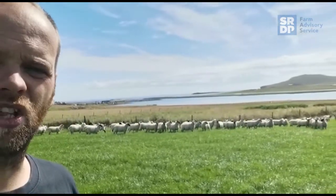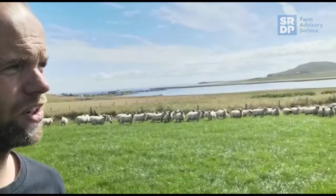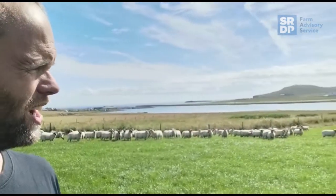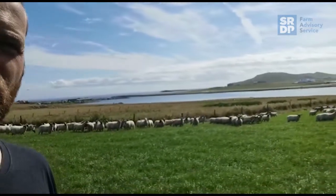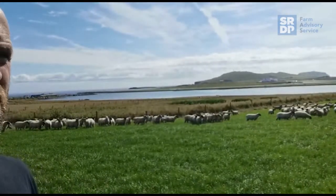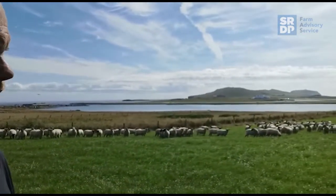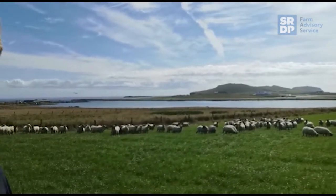We weaned all the lambs last days of July. We do that purely to get the ewes onto some kind of rougher areas of the farm. The ewes don't need much that time of year once they're dried off. The lambs aren't getting much in terms of nutrition from their mothers, so we wean them off, put the lambs in the best grass we can, and put the ewes onto some rougher stuff to dry them off so they can regain condition ready for tupping in the back end.